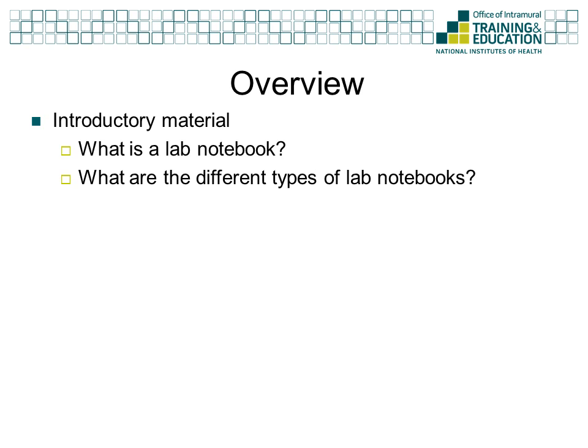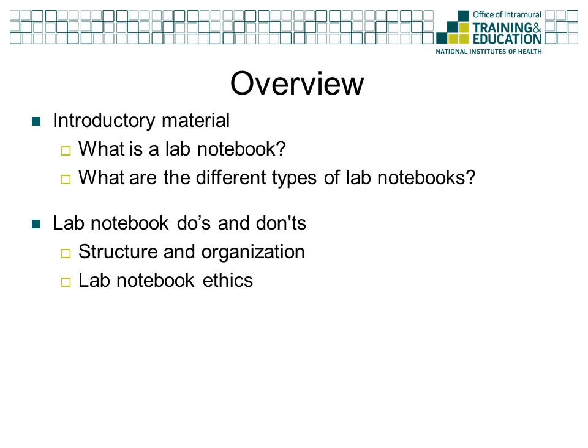In this webinar, we will define what a lab notebook is both practically and philosophically. We will discuss the different types of notebooks and the advantages and disadvantages of each. We will cover some of the basic do's and don'ts in keeping a lab notebook, including appropriate content, how much detail to include, and some of the ethical considerations. Finally, we will show some examples of what a good lab notebook looks like.